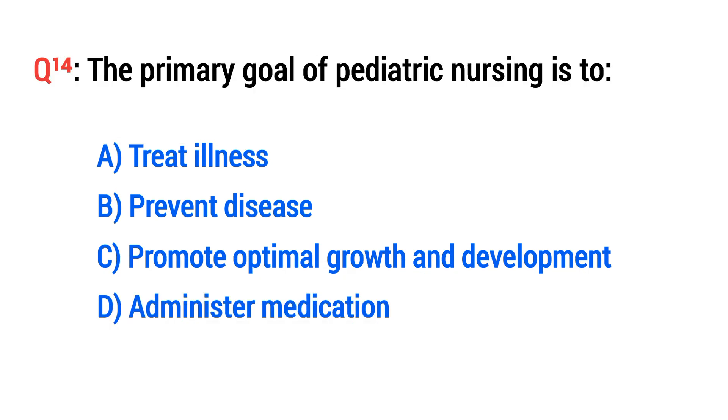Question No. 14. The primary goal of pediatric nursing is? The right option is C: Promote optimal growth and development.